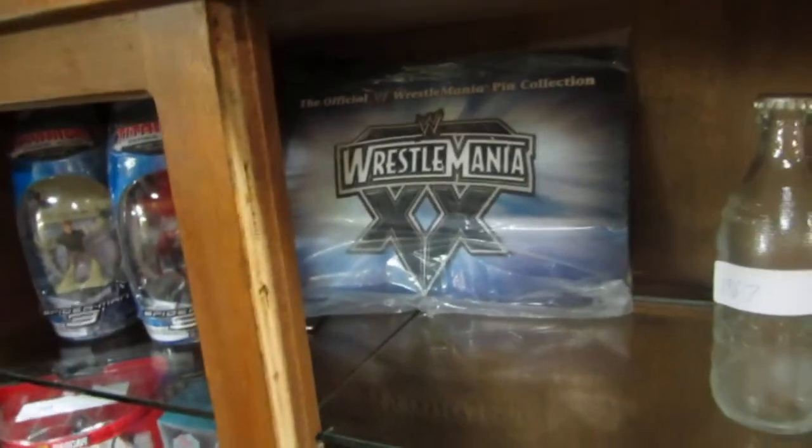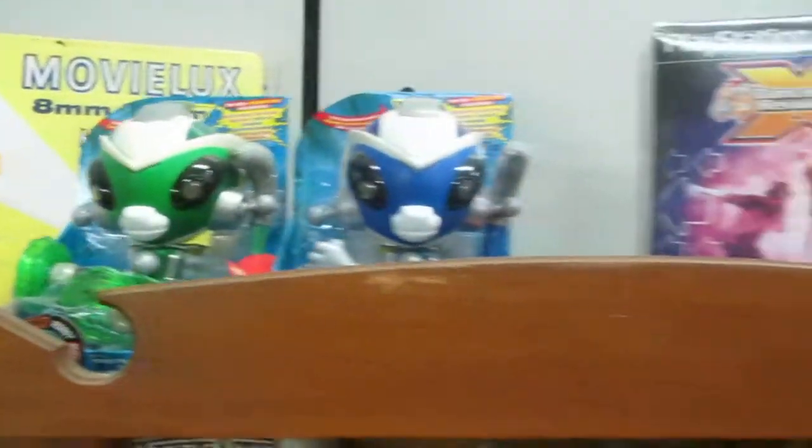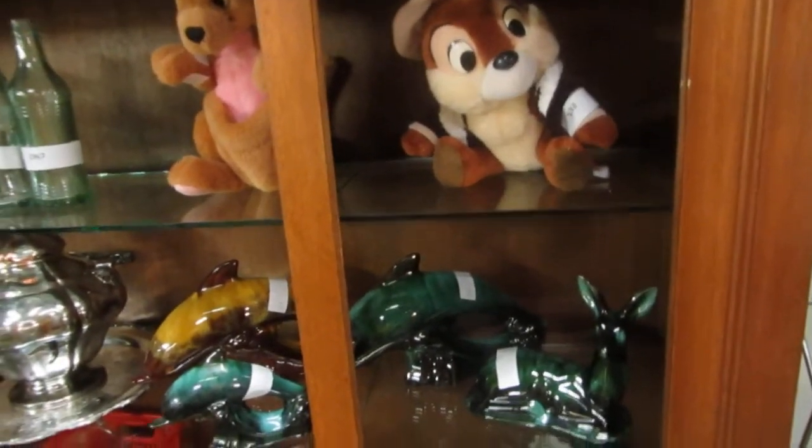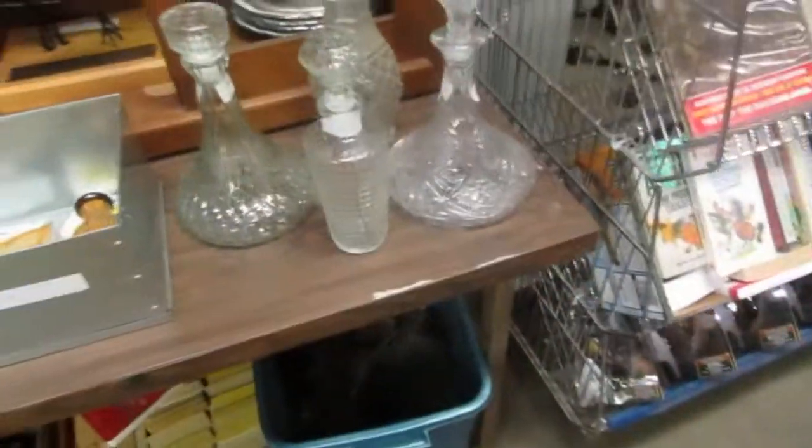We found the Wrestlemania pins this week. We got an 8mm movie thing, robot monkeys. Dance, PlayStation 2, Dance Evolution, Chipmunks — I think that's Chip. Could be Dale. We got some dolphins. We've got decanters, some cool decanters.